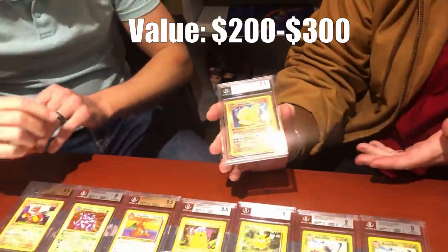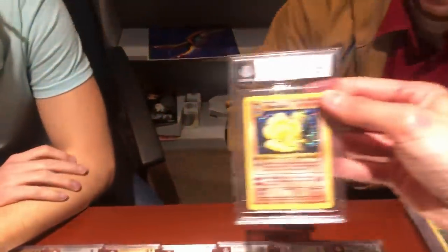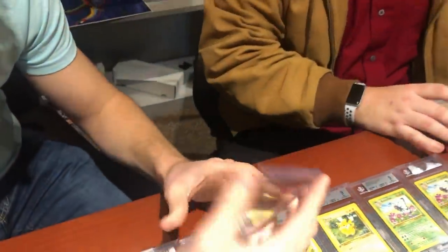Next is Ninetales, which Ian says is particularly hard to grade — it has a very low gem mint population, largely due to chronic centering issues. This one actually has a fairly well-centered 9 on centering, which is better than most.